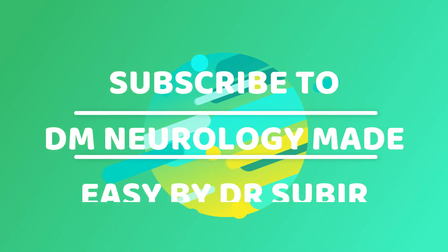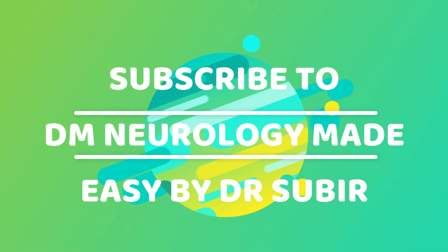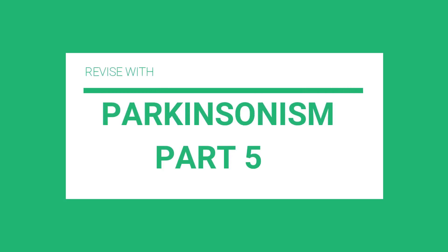Hello, welcome to DM Neurology Medici. This is the 24th episode of Fine Neurophiliac Vick Revision Series. Let's see the Part 5 video of Parkinson's.